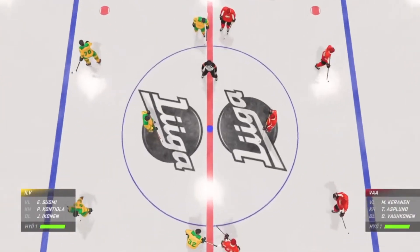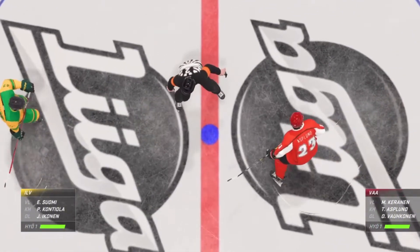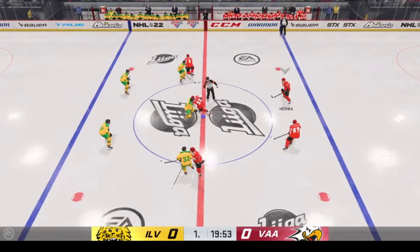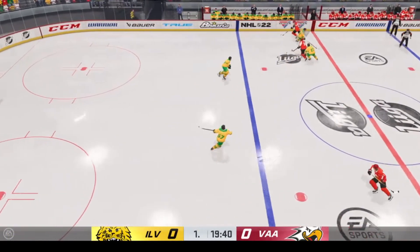He's ready to call all the action. Both teams lined up in the middle, we are ready to get things underway. Puck is dropped. Let's do this hockey.